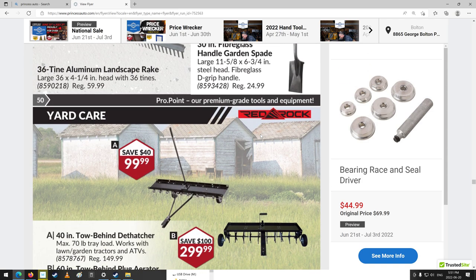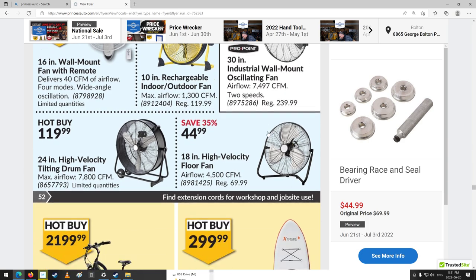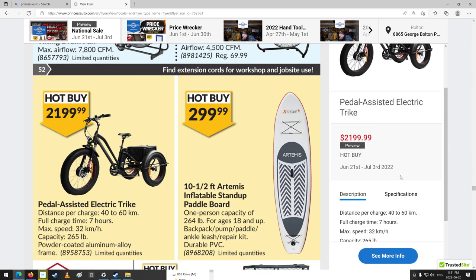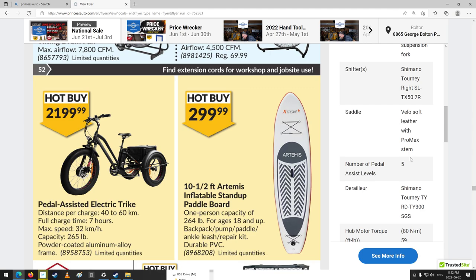Wheelbarrows, some big landscape rakes, landscaping equipment. These fans — they've got lots of fans, holy cow. Look at that price — oh, it's electric, that's why. $2,199 for an electric trike. Distance per charge: 40 to 60 kilometers. Full charge time: 7 hours. Maximum speed: 32 kilometers an hour. Capacity: 265 pounds — so I could ride on that. Powder-coated aluminum alloy. Battery voltage is 48 volts. Shifter saddle, 5 speeds, derailer hub.